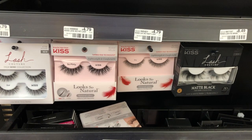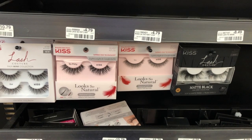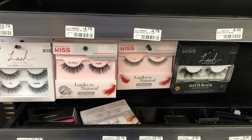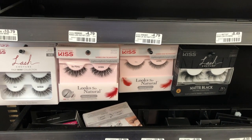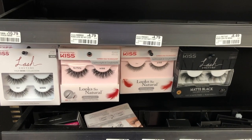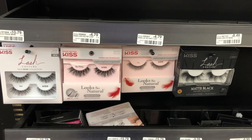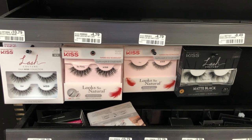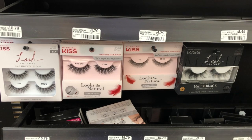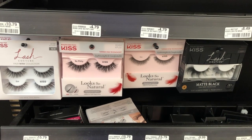Del Lashes are $4.79 each for the cheapest variety at my store, and when you buy two you get back a $5 extra care buck. Pick up two natural lashes for $9.58 total. Taking into account the $5 extra care buck back, you'll pay $4.58 for both — or only $2.29 each — which is a pretty good deal for false lashes.